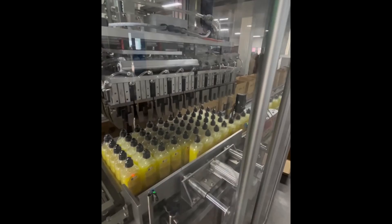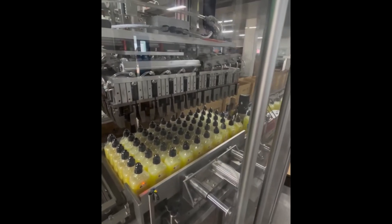Bottles slide in. Grippers take hold. Neatly packed. The next box already waiting.